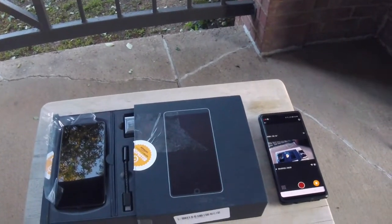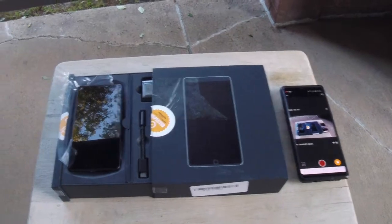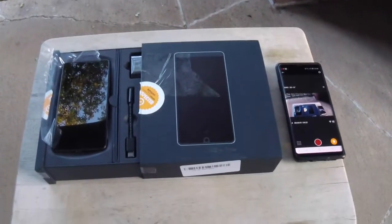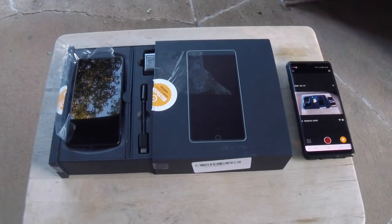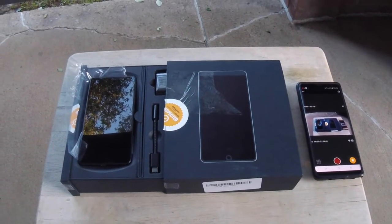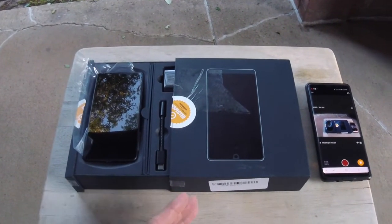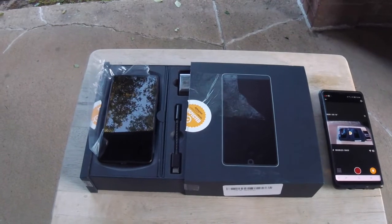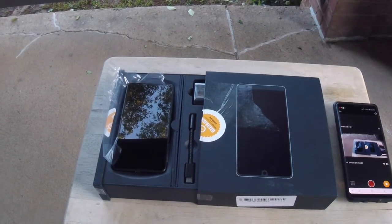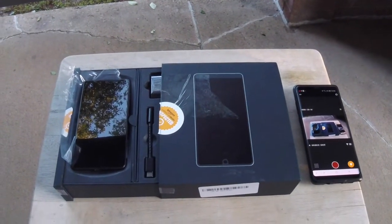Hey, what's up everybody, this is Geeky Abhishek and today I'm going to bring you the review for the Essential Phone. Right now Amazon and Best Buy are selling the Essential Phone at a discount, so you can buy it brand new for just $399 at Best Buy as well as Amazon.